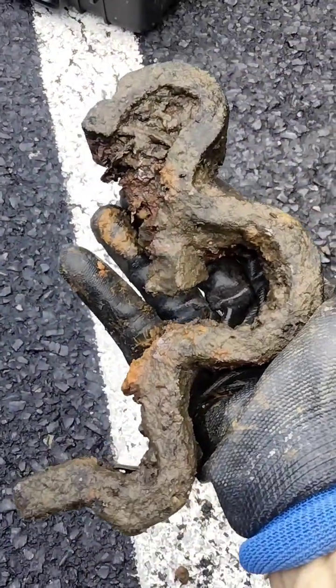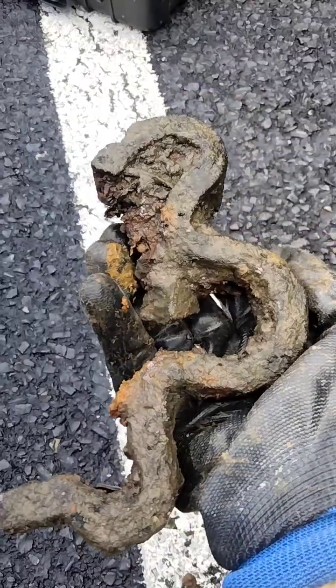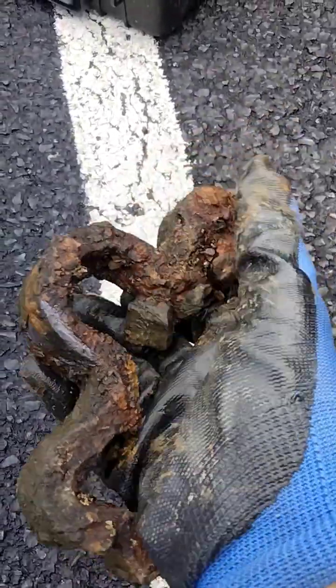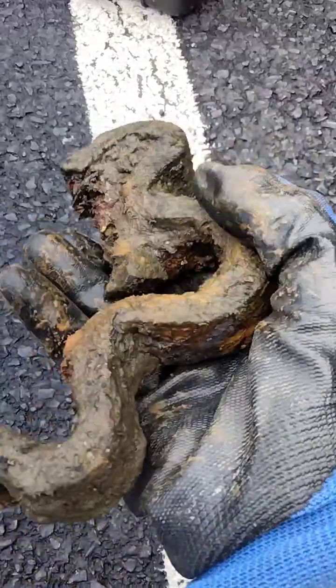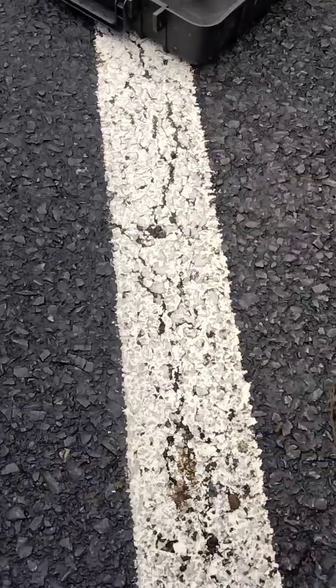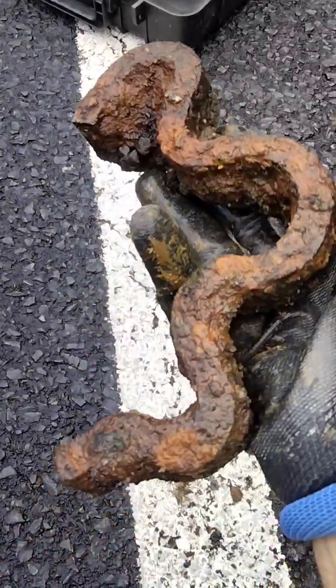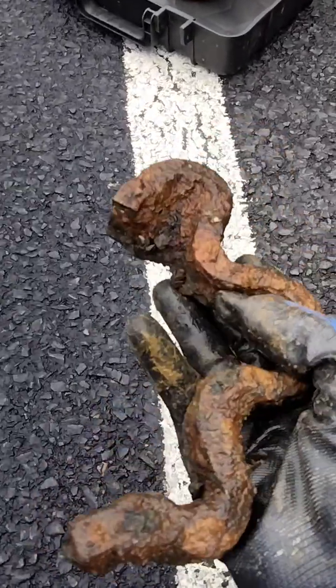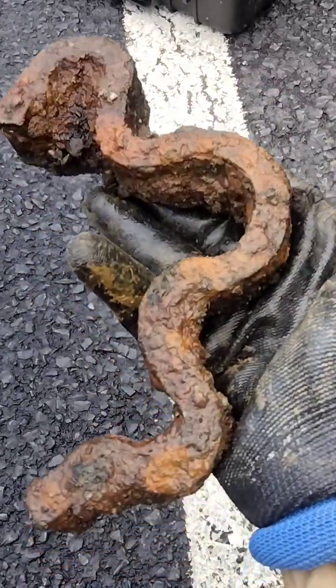Got another piece just like it right here, and there's another piece there — it went to a track. I don't want to touch it with my bare hands because it's nasty. There's another piece just like it right there.